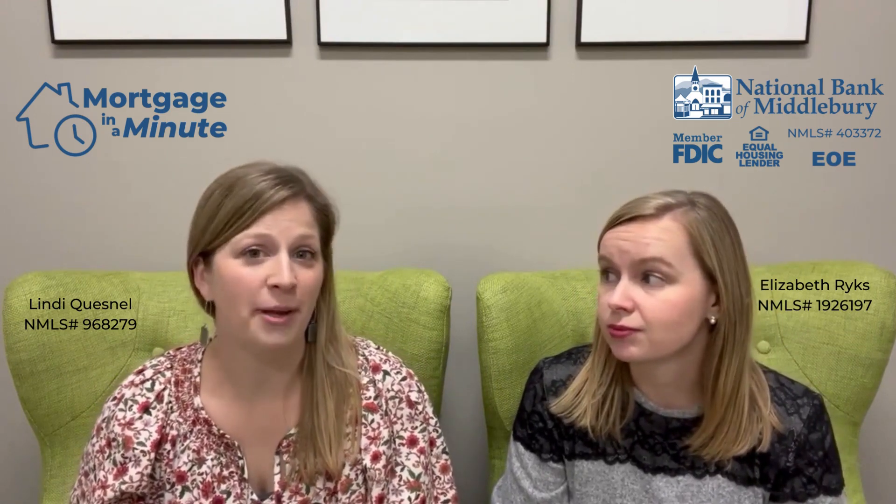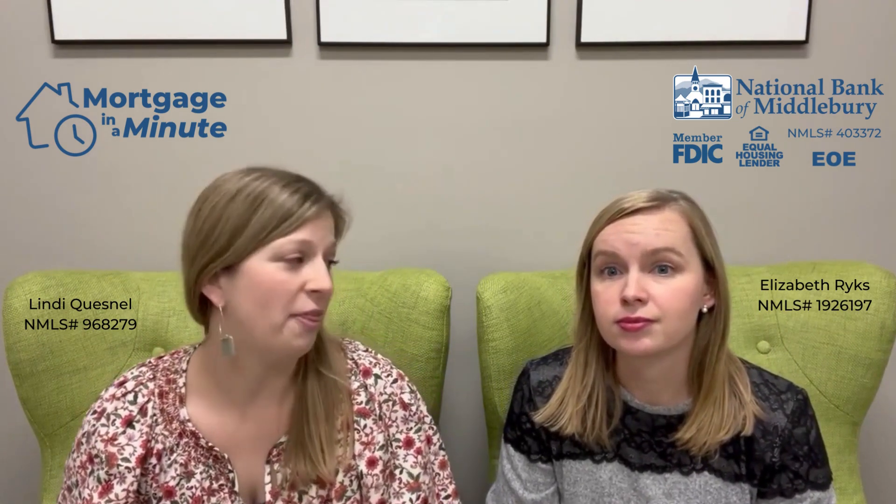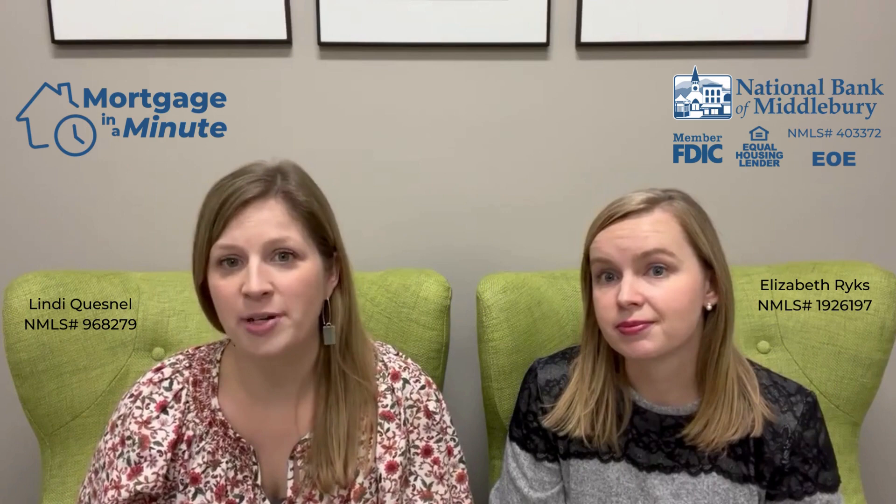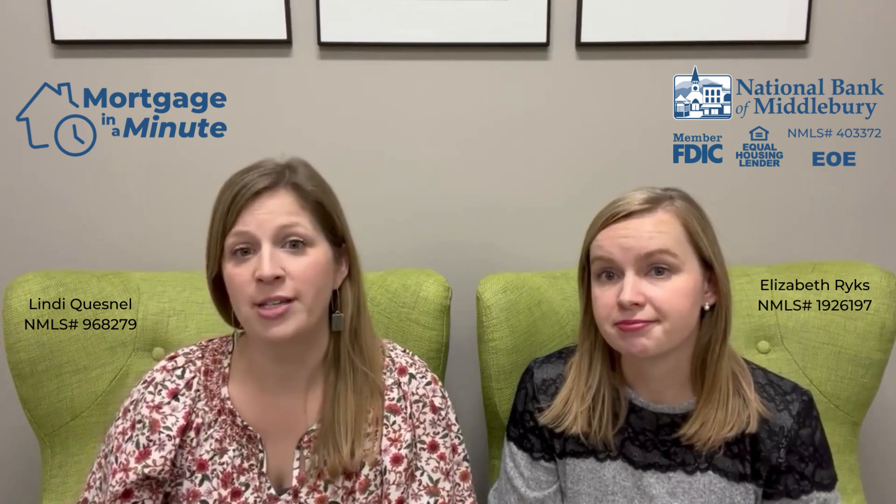We're going to start with getting to know you a little bit. We're going to talk about your employment, work history, credit, and how much money you have saved for a down payment. With that information, we'll then look at the mortgage programs that are available. This ranges from first-time homebuyers with little to no down payment to traditional mortgages, construction loans, and adjustable rate mortgages, which are actually very popular right now.